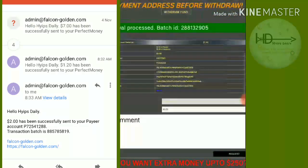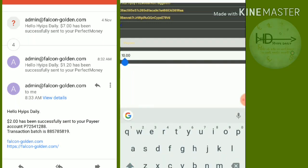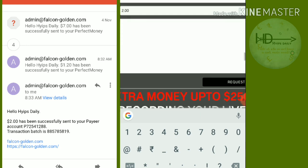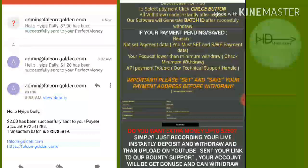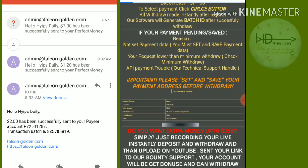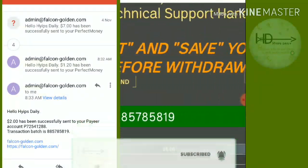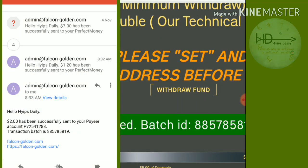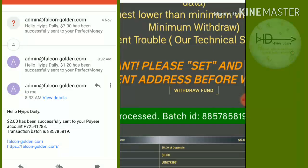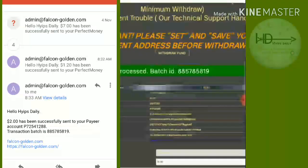Now I'm trying to withdraw my Payeer balance, which is $2. I entered the amount, requested, and confirmed it. My withdrawal was successful — I received a batch ID from Payeer. I also received an email from Payeer confirming money was sent to my wallet.